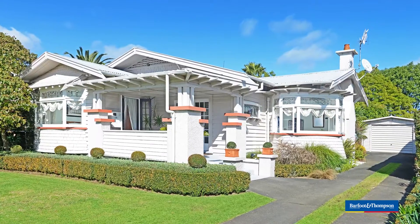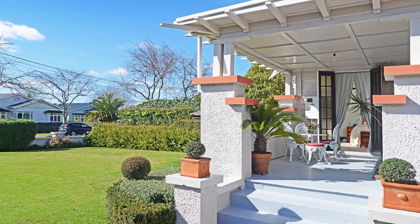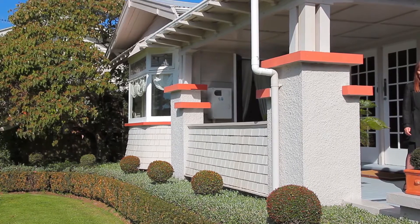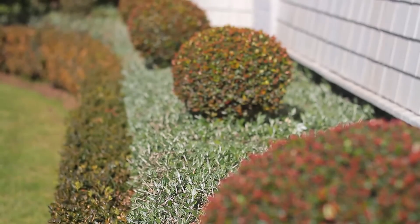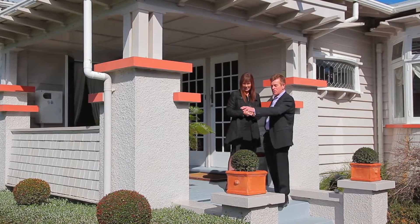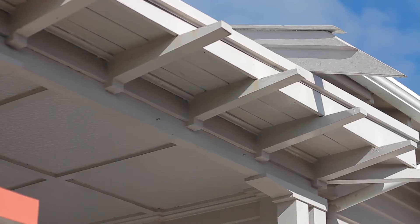Guys, this is a 1920s Californian bungalow. It's got so much charm and beauty and feel. I think it's just one of the best homes I've had the opportunity to market of this era. The owners have lived here since 2001 and they've done all this wonderful planting, the hedging and the topiary, all to fit in with the style of the home. And it ties in so well with this beautiful character home.